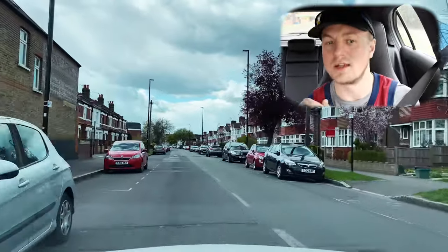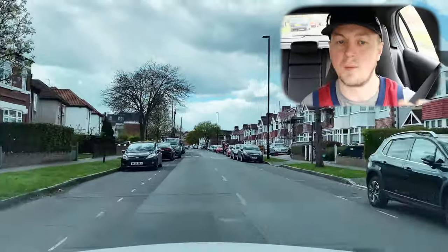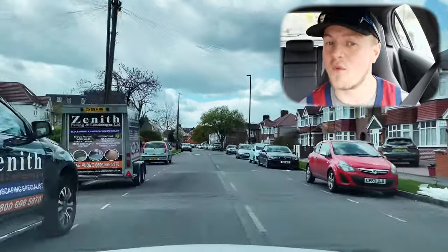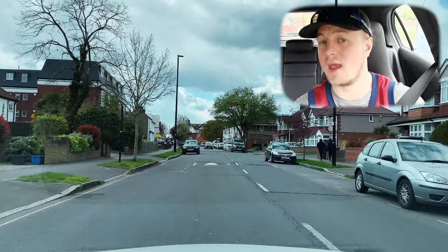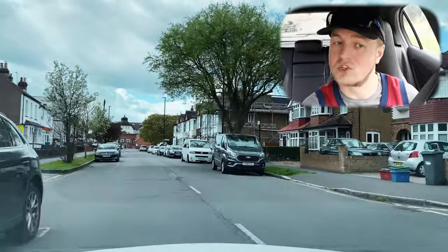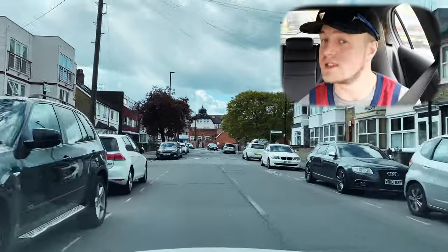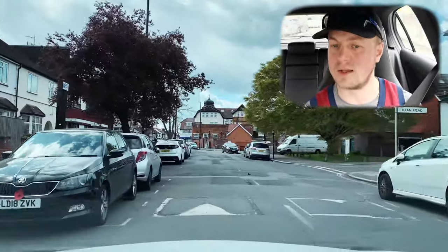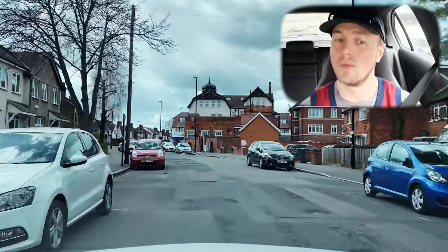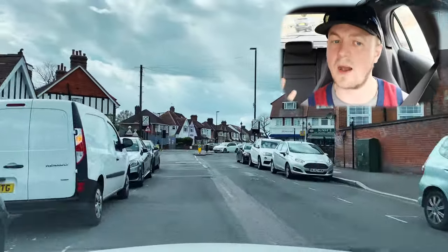Stig knew by body language and multiple clues that the bus driver was going to keep going. On a long straight road, if the oncoming vehicle is not slowing — in fact if it looks like it might be increasing speed — the more defensive action is to find a safe area, give space to that vehicle, and allow it to pass. That's the safer option.